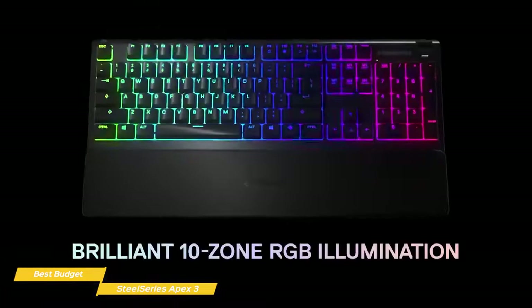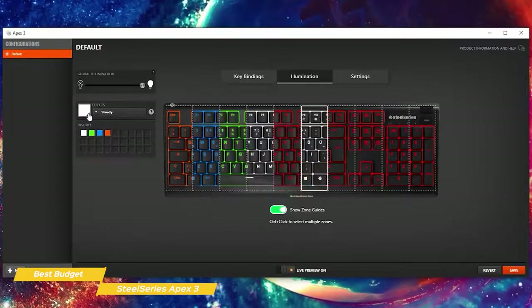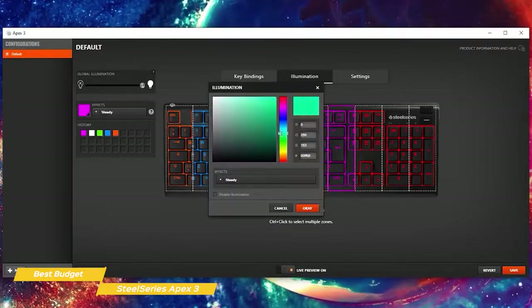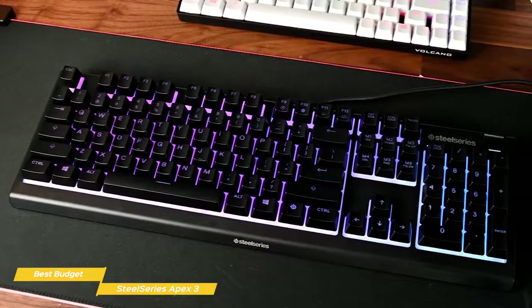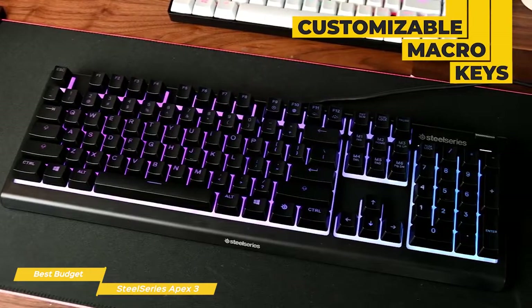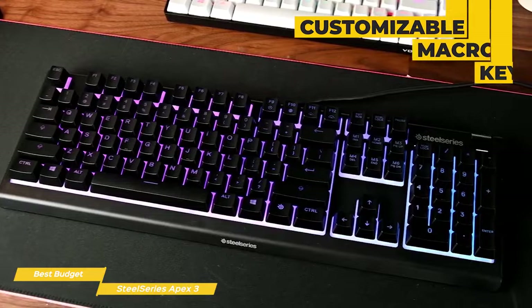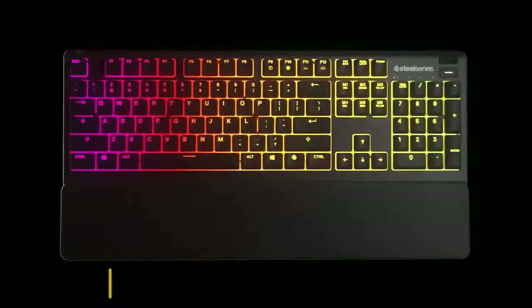For RGB lighting, you get 10 zones to customize individually, where you can set different effects or colors in each of them, or choose them all together. You get a lot of different choices, even though the number of effects to choose from is limited. Since you have so many different lighting zones, you can really customize it to exactly how you'd like, changing the color and speed of effects. You can also add macros to remap buttons as you'd like. If you're on a tight budget, the SteelSeries Apex 3 is a good gaming keyboard that gives you a decent range of customization.